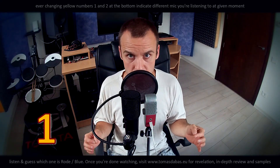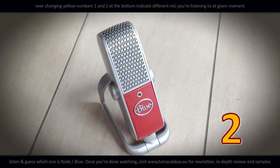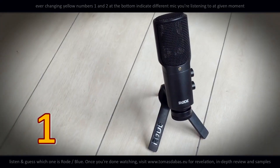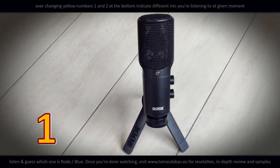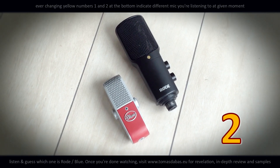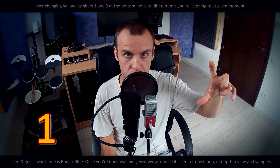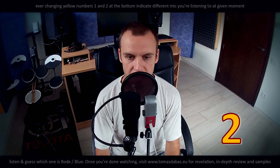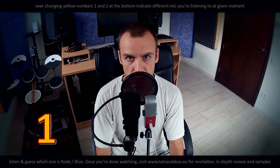There are tons of reviews of both these microphones separately on YouTube, but none of them involve simultaneous recording of the same source sitting at the same distance from both microphones. This is the key to comparing two things that capture sound. As you can see, I'm now positioned quite close to the microphones — about 15 centimeters — which is the standard position of the mouth when someone sings or records voiceover.